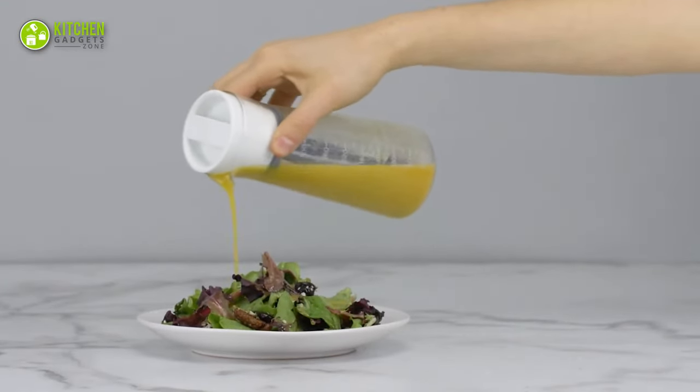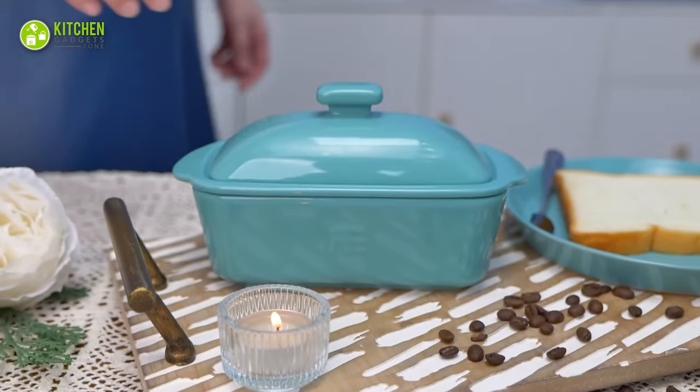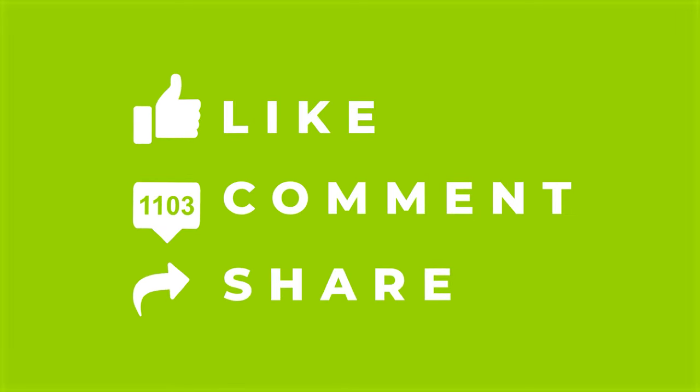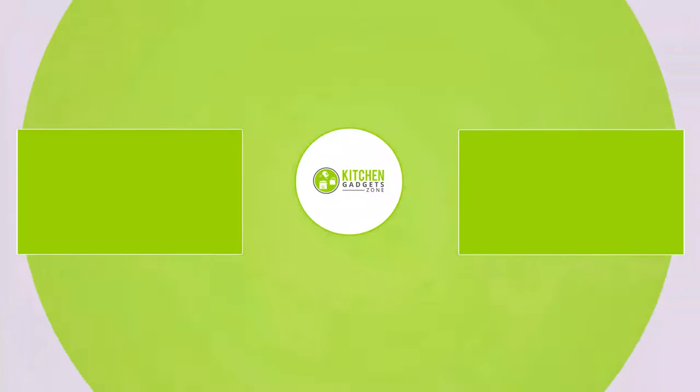That's all for our video about the 13 must-have kitchen gadgets that will save your time. If you enjoyed our video and found it helpful, please hit the like button, comment and share this. Don't forget to subscribe to our channel for more videos like this on your feed!